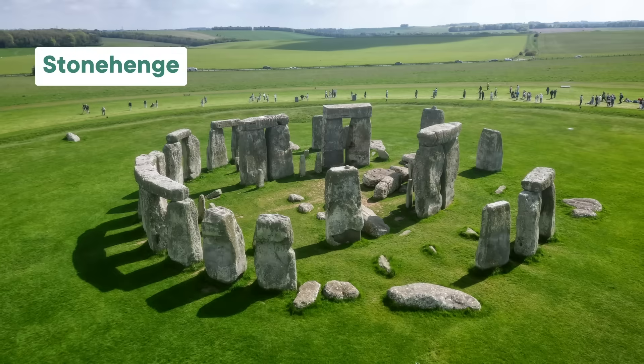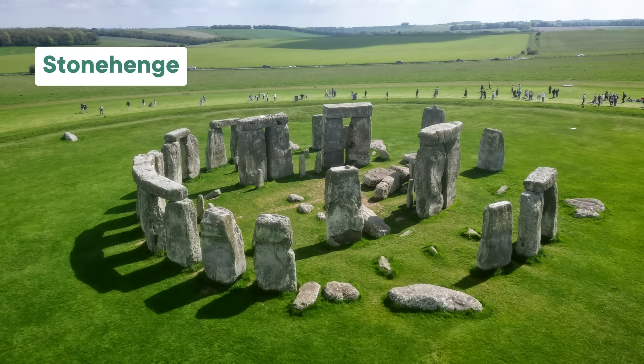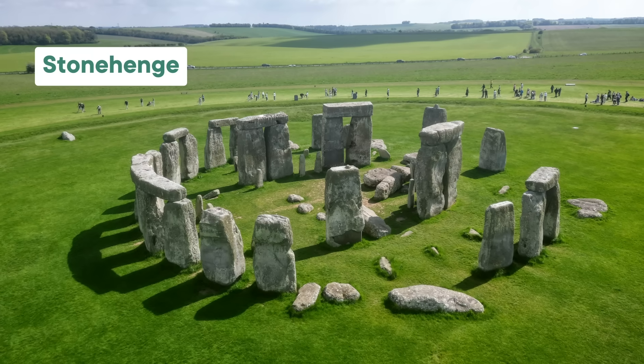I assume you know what Stonehenge is — it's those big, mysterious rocks in England. And when there's a mystery, we humans want to solve it. Researchers have been studying Stonehenge for hundreds of years now, and it turns out that we actually know a thing or two about it. Or in this case, we know seven things about it.